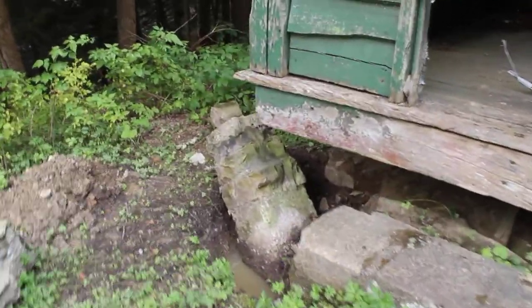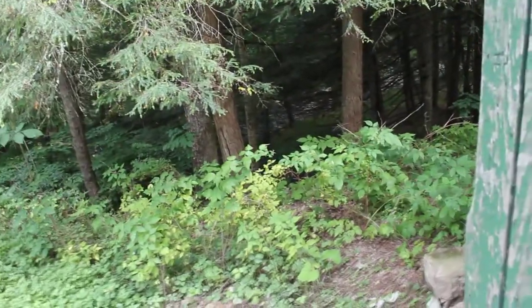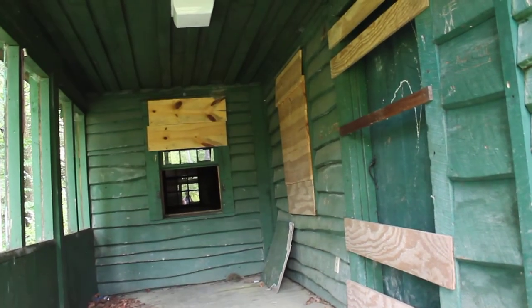That's going to be the biggest problem here — the front porch — because this particular cabin faces the creek down here, although the creek is down in the woods. You can see it's been boarded up. It's a real shame, the vandalism that's occurred to this cabin just lying vacant over the years.